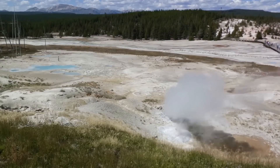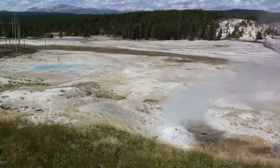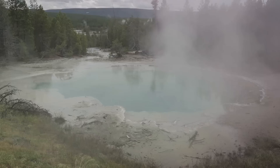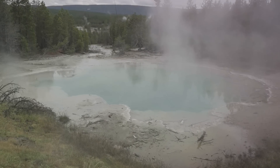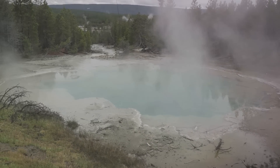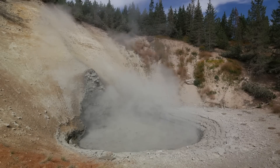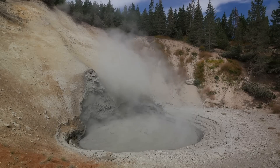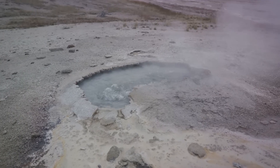Beneath the park lies a giant magma chamber, a vast reservoir of molten rock. This magma chamber is not a giant lake of molten rock as one might imagine. Instead, it's a sponge-like structure within the rock, filled with pockets of molten material. The size, pressure and movement of this magma can cause the ground above to rise and fall. When the magma chamber fills with molten rock, it expands, pushing the ground above upwards. This is what we see as the rising ground at Yellowstone.